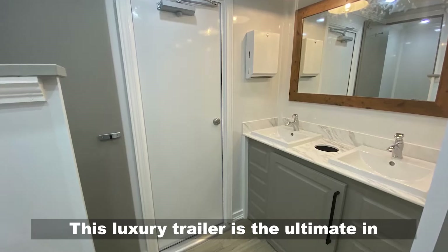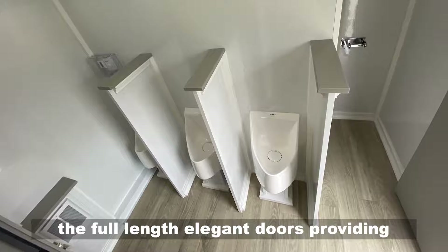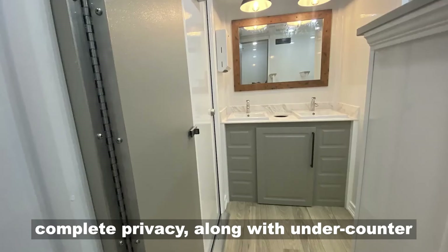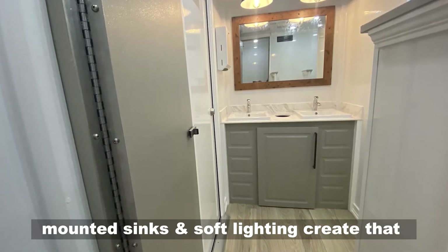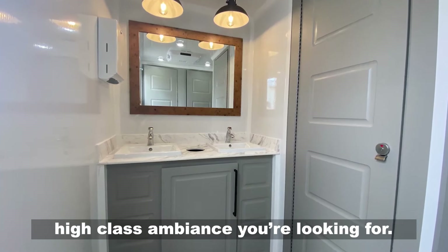This luxury trailer is the ultimate in spaciousness inside for your event guests. The full-length elegant doors providing complete privacy, along with under-counter-mounted sinks and soft lighting, create that high-class ambience you're looking for.